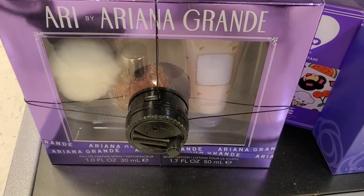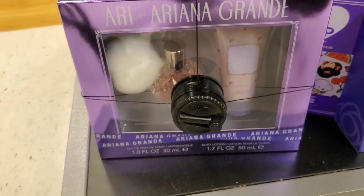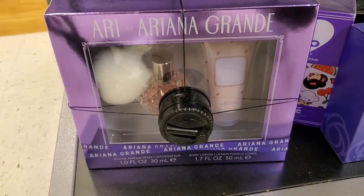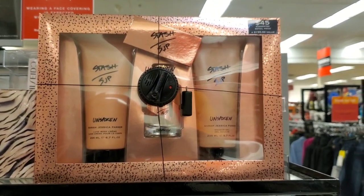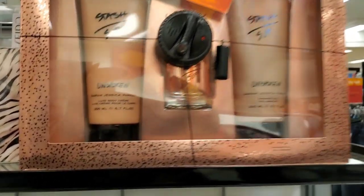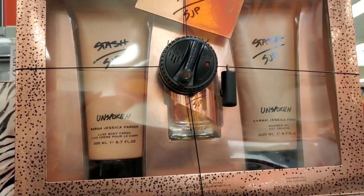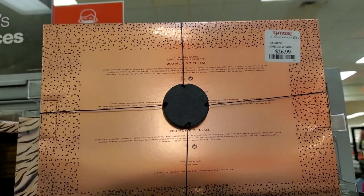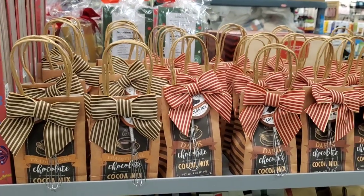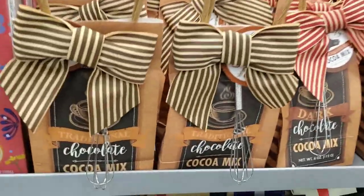Then they had this one by Ariana Grande — it has a perfume and also a body lotion. Really cute if you want to gift it to someone, and this is for $21.99. And also they had this set by Sarah Jessica Parker — it has a body cream, shower gel, and a little perfume. That set is for $26.99.